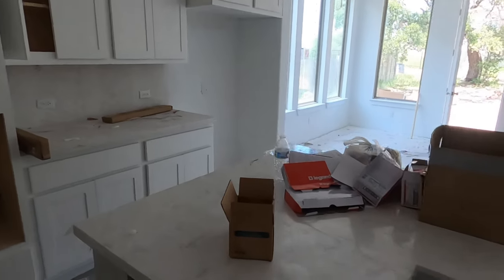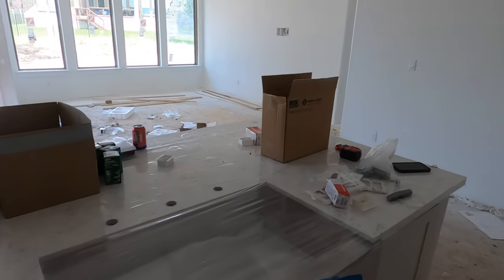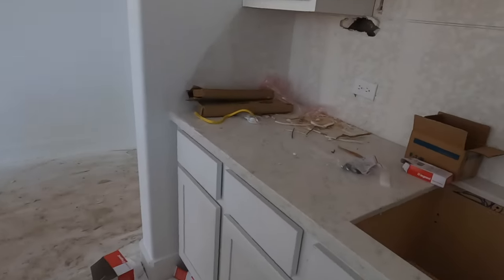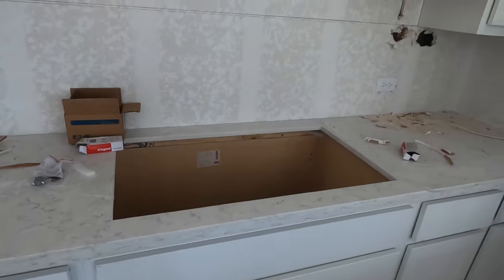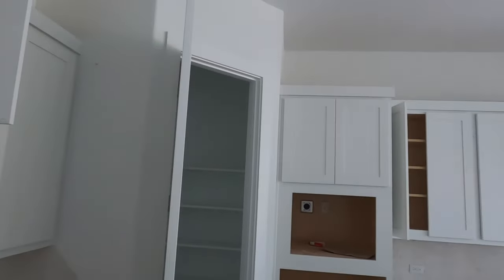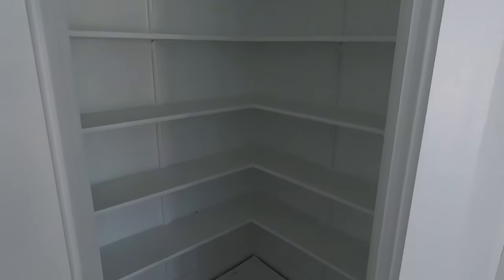My client picked out some beautiful granite. It's going to be hard to see — they've got a protective covering on it right now so it doesn't show its true colors. She's got the super upgrades; she put a lot of upgrades in this house. I can't wait to see what it all turns out looking like. There's a better look at the granite or the quartz — I believe that is quartz. Cabinets are in, they're putting the finishing touches on them. It's going to have the built-in oven and built-in microwave. Good size pantry.